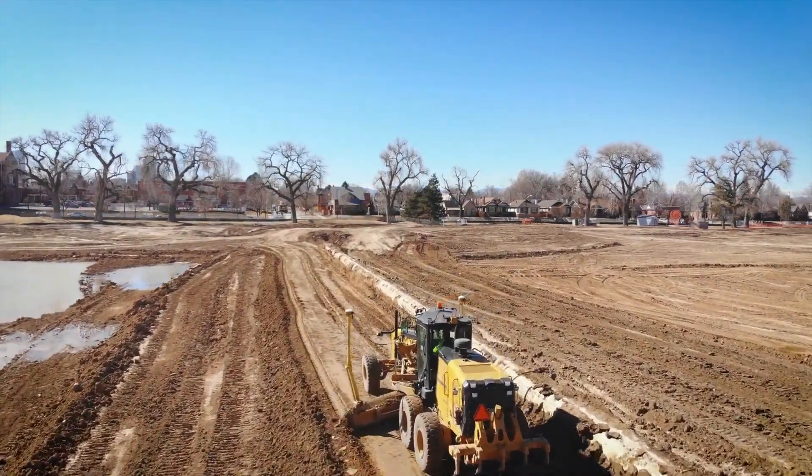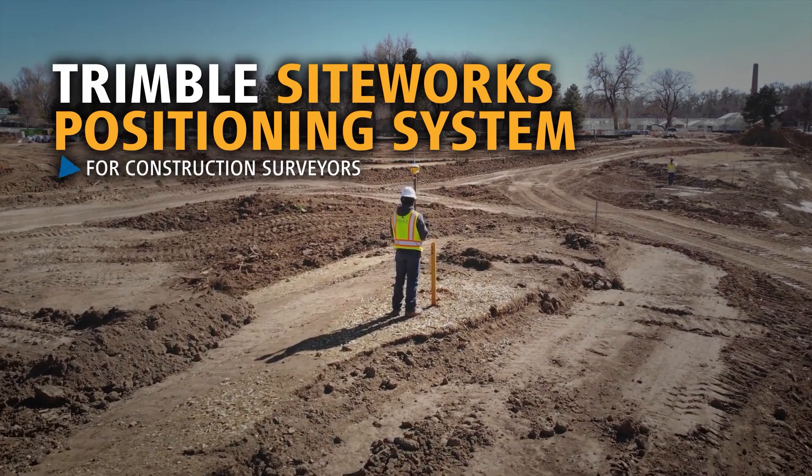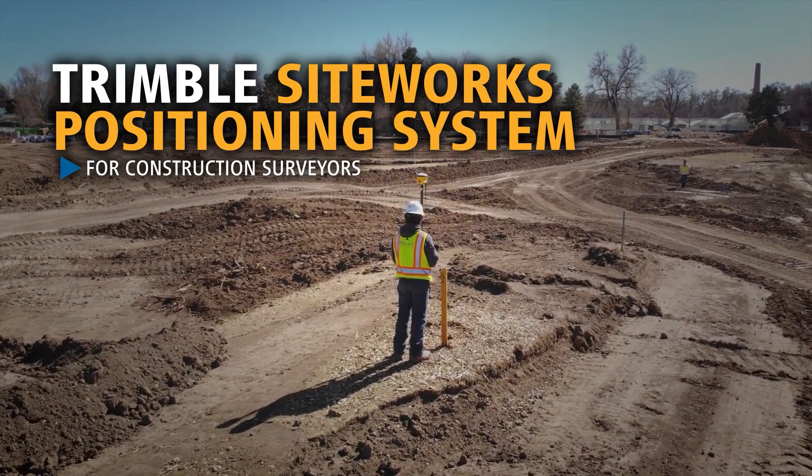Up and running, not down and waiting. Introducing the new Trimble Siteworks site positioning system for construction surveyors.